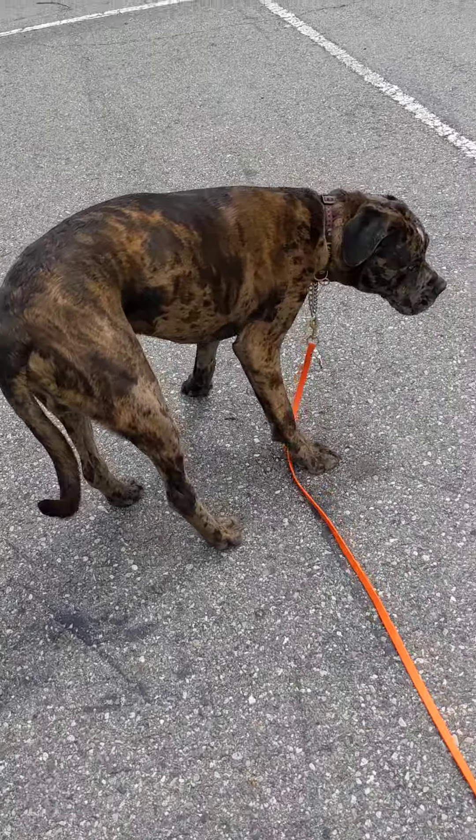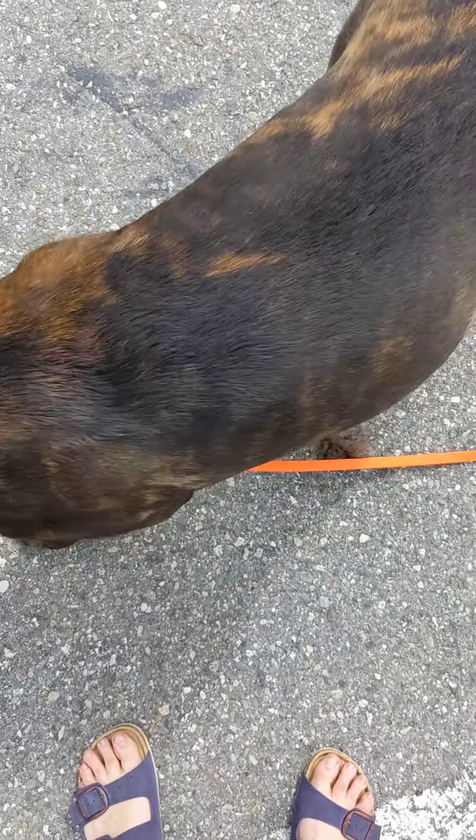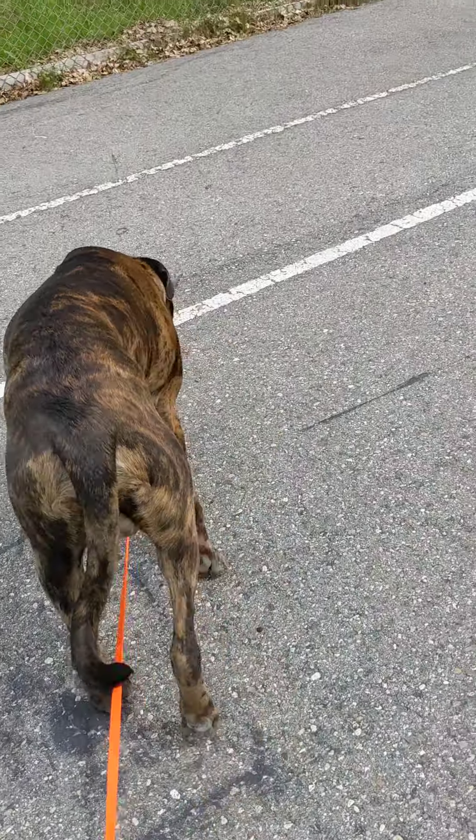Once he's gotten to the point where he's lunging or barking, it's kind of over — you've missed the opportunity to stop him, so you just need to walk away. That's it for now. I'll do another video of us just leash walking so you can see it in action.